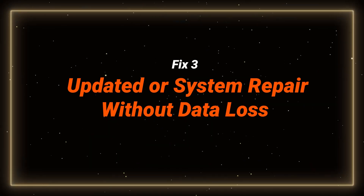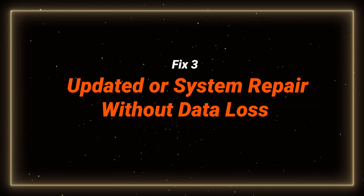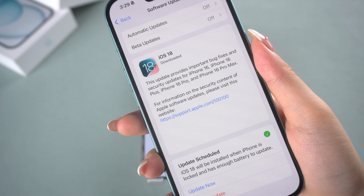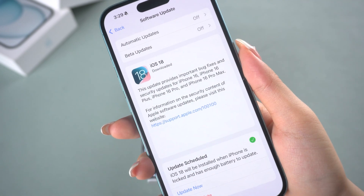If your phone is an old device that was reset, this may be a system bug. You can either update or repair your phone without data loss. Since the iPhone 16 is out, iOS 18 has a new update to fix potential bugs, so check and see if you can update your phone.